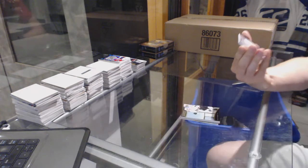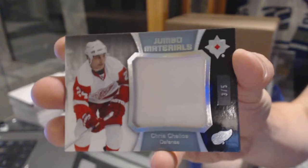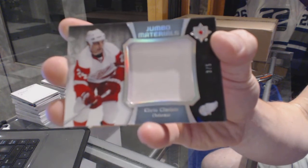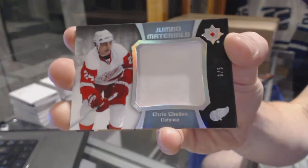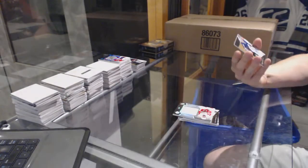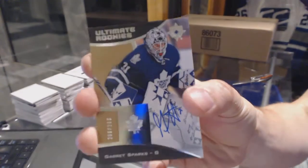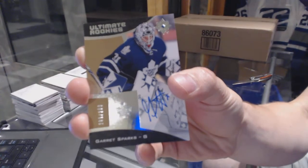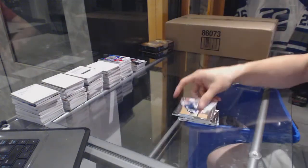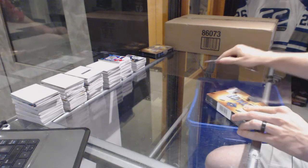We've got a one-color jumbo materials patch number 3 of 5 for the Detroit Red Wings, Chris Chelios — three of five for the Wings, Chris Chelios, low numbered at least. And a rookie autographed number 2 of 299 for the Toronto Maple Leafs, Garrett Sparks. Rookie autographed out of 299 for the Leafs, Garrett Sparks. All right, box four.